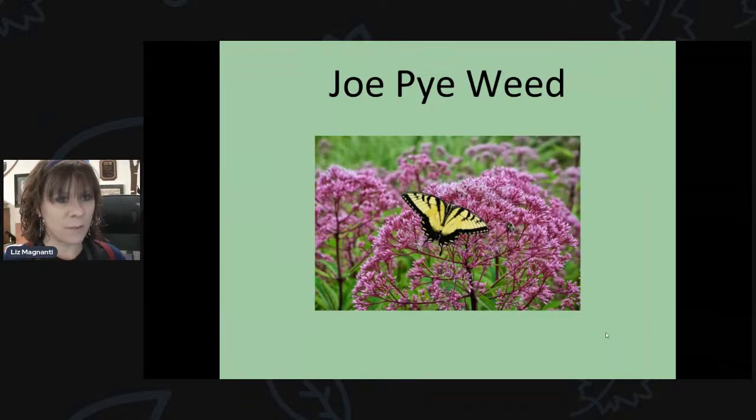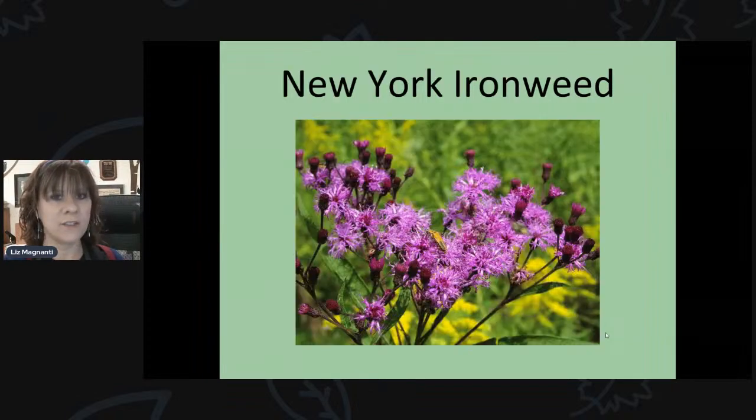Joe pye weed is one of my favorites to grow — super easy, grows just about anywhere, gets quite tall, and has fine purple flowers that bloom throughout the summer. You can find it at many garden centers in their native plant section. New York ironweed is similar but gets even taller with rounder, bright purple blooms that flower late summer into fall. I have one in my backyard that grew about seven or eight feet tall.